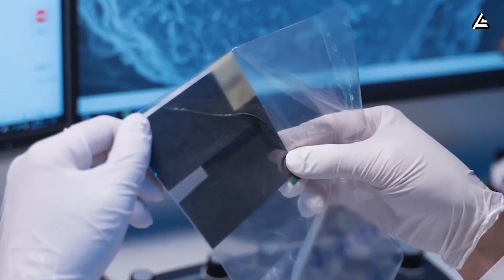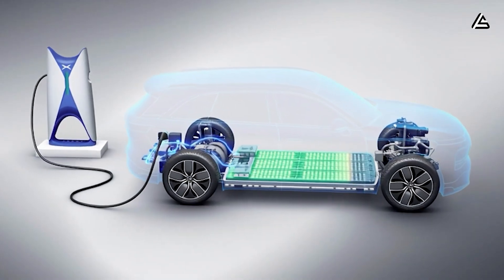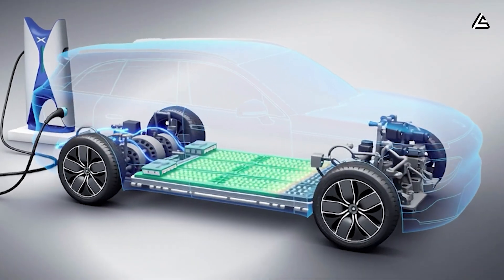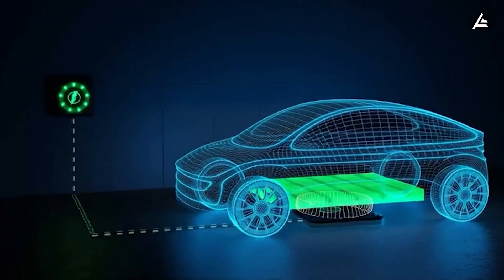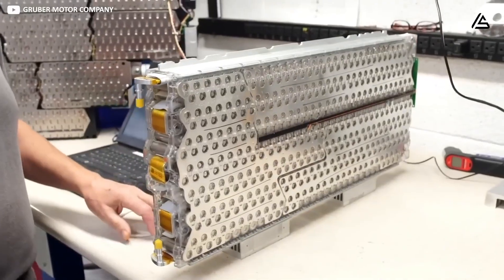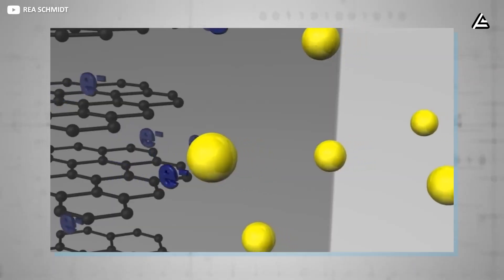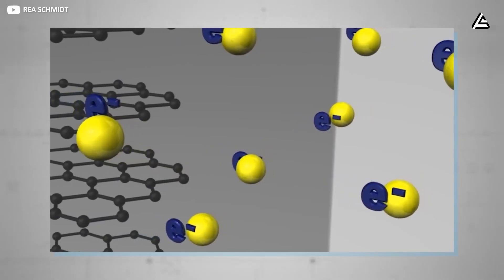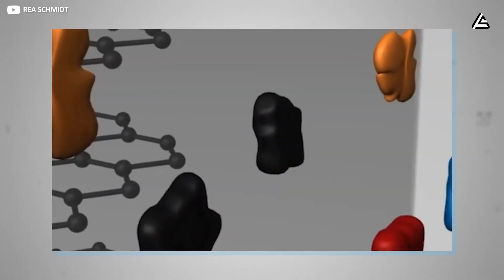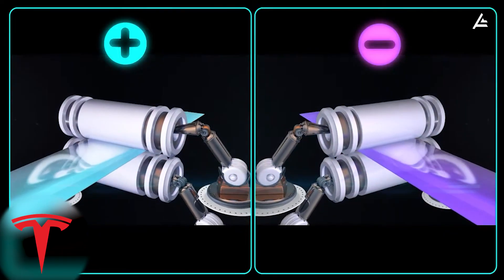That number may seem small, but in the sub-$30,000 segment, it determines whether Tesla beats or loses to China's aggressively-priced EV imports. Yet no chemistry arrives without hidden complications. Aluminum-ion cells generate heat faster during high-current charging, especially in packs smaller than 50 kilowatt-hours. Their internal resistance spikes when the anode receives repeated rapid ion loading, meaning Tesla must redesign thermal loops originally built around lithium packs.